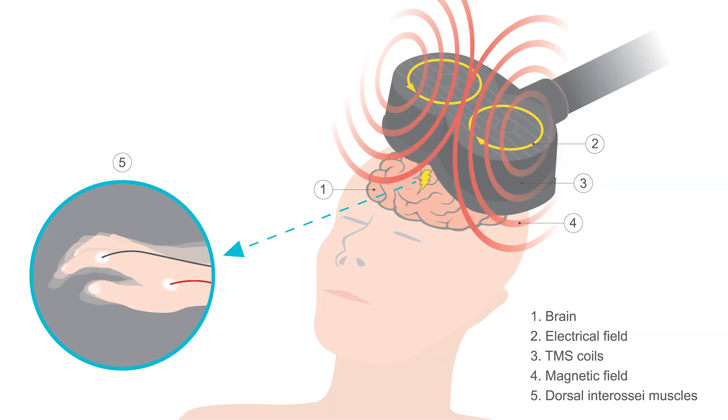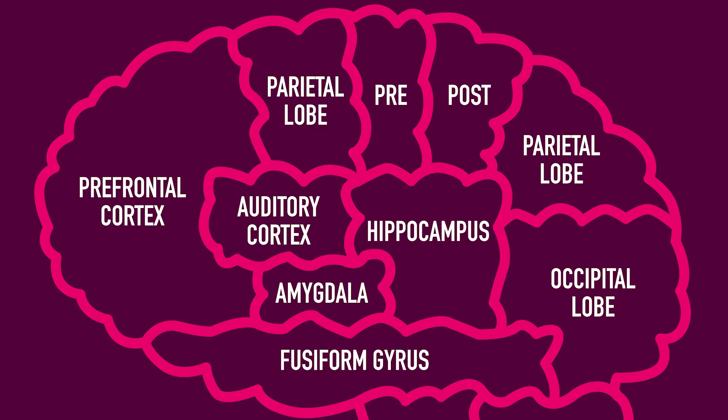This procedure involves a device called a TMS coil, which sounds a little more intimidating than it looks. The coil is placed against the head to target a specific area of the brain — the prefrontal cortex, which is the foremost region of the brain — and then quick electromagnetic pulses are administered.